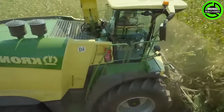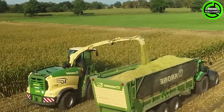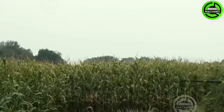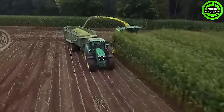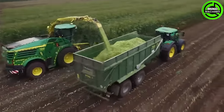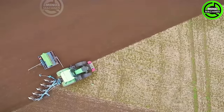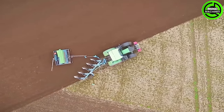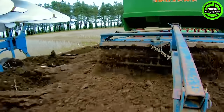The corn cutter machine swiftly loads freshly harvested corn into a truck in a single pass. This machine is a perfect tool for farming!